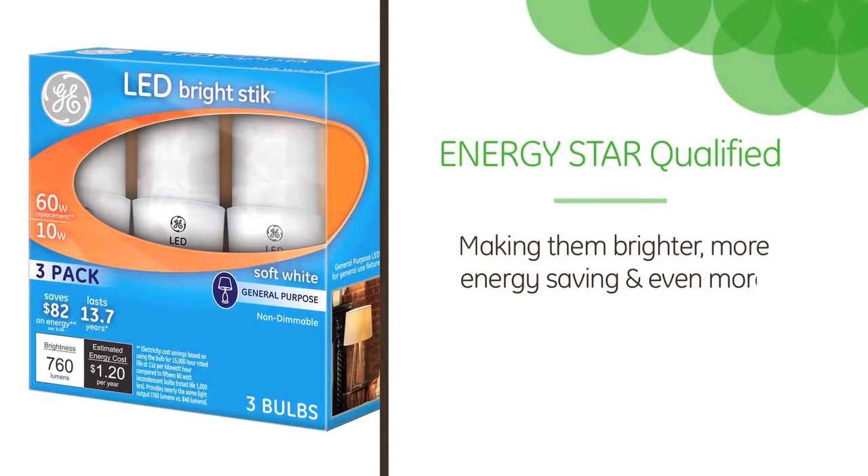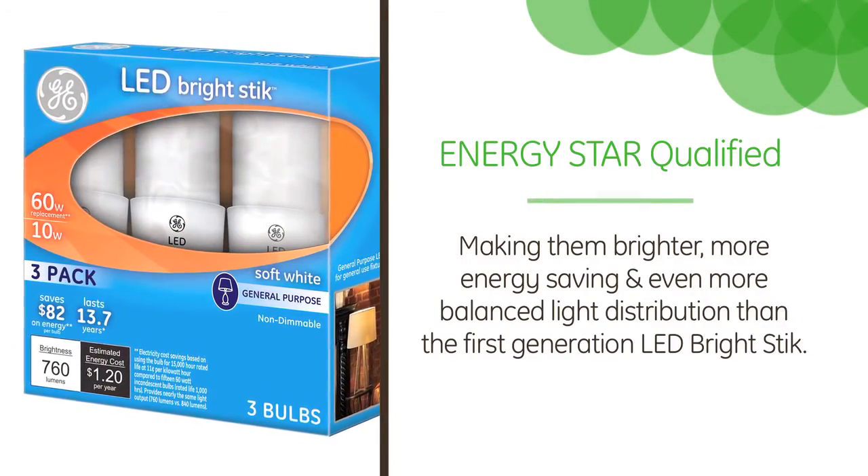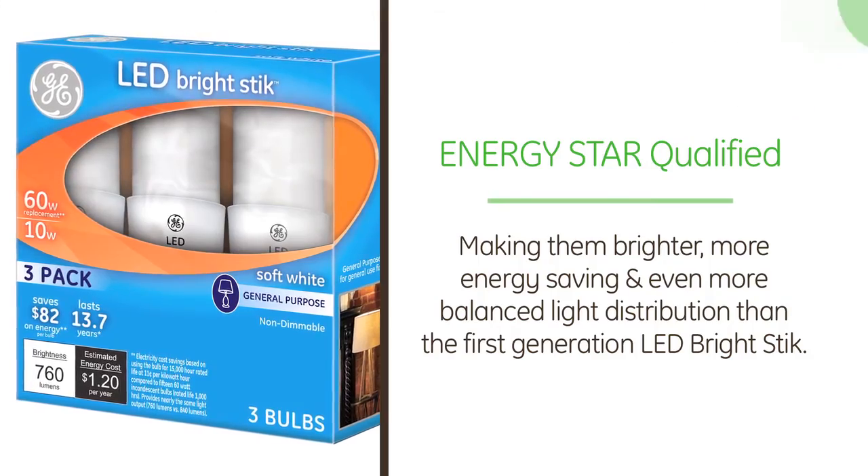What's new with Bright Stick? The 40 watt, 60 watt, and 75 watt Bright Stick bulbs are now Energy Star qualified, making them brighter, more energy saving, and even more balanced in light distribution than the first generation LED Bright Stick.